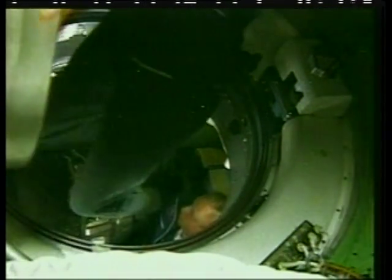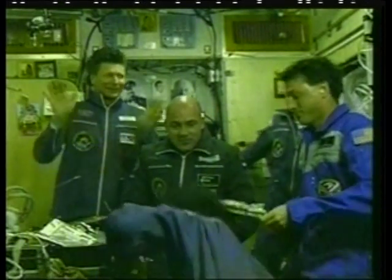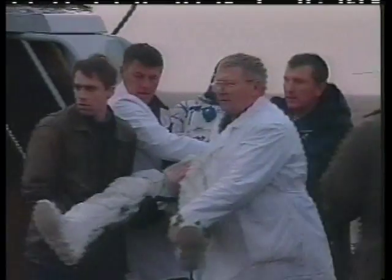Luckily, when it came to mission time, he didn't need the emergency training. The Dutch astronaut returned to Earth safely with other returning astronauts and cosmonauts.